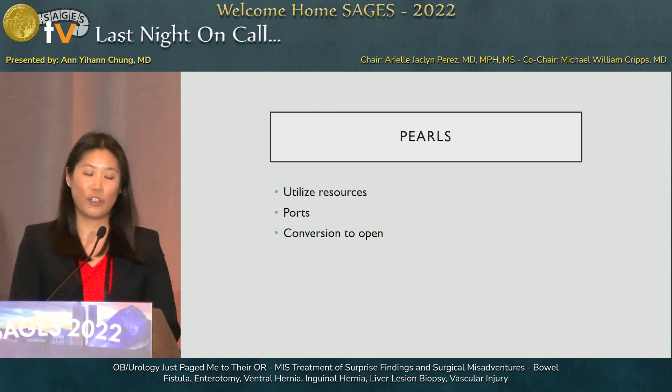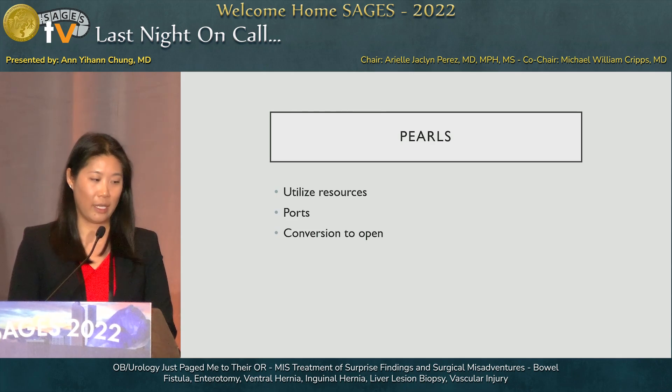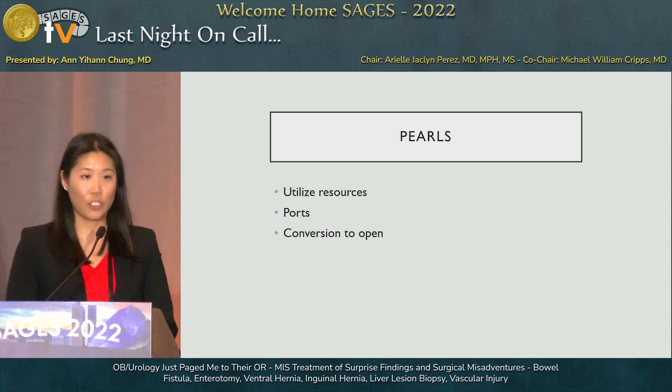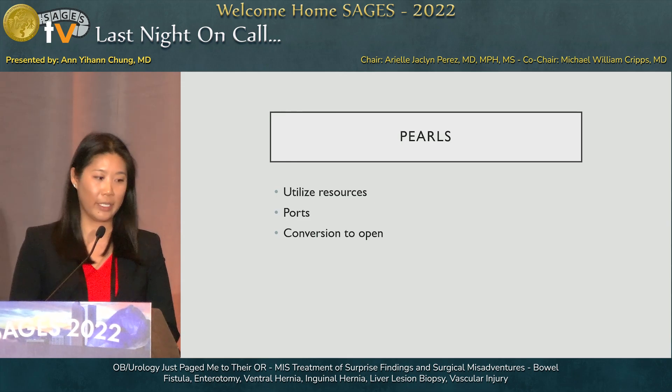Before jumping into other scenarios, some pearls to keep in mind when called into other ORs: remember, we are GI surgeons who do a lot of laparoscopic surgery — we are experts at it. Utilize your resources. Don't feel limited by what instruments they're using; ask for other scopes and instruments you're comfortable with. Five-millimeter ports are easy additions — add them if you need to. And we can always convert to open if needed, but if the patient is stable and you can manage things safely minimally invasively, consider that first.